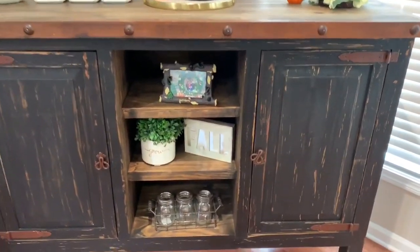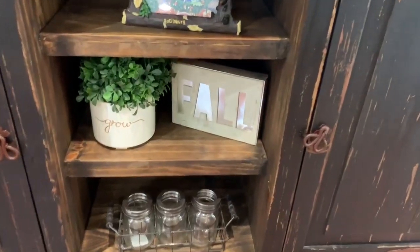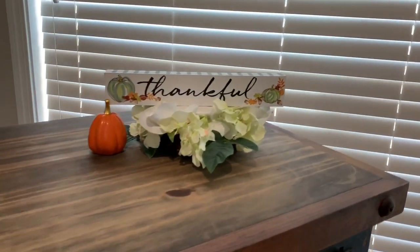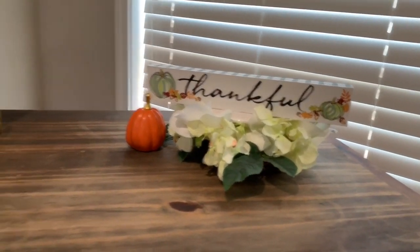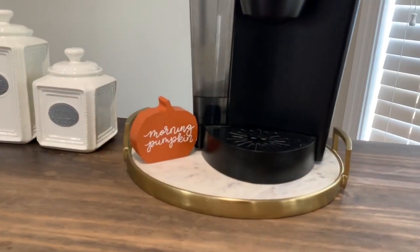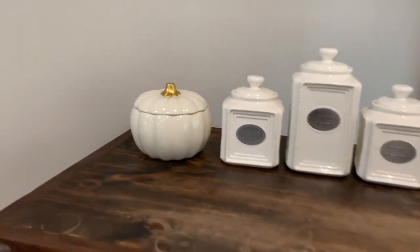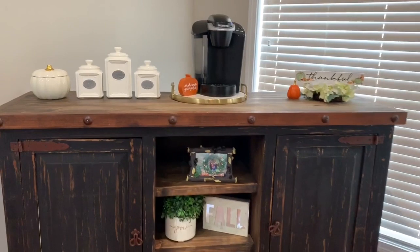Over here is my coffee table, and a lot of my decor is either DIYs I made from Dollar Tree items, things I bought from Dollar Tree, or items from Target's dollar spot. There may be a few things from Marshall's or HomeGoods, but I would say the majority are DIYs or from Target's dollar spot.